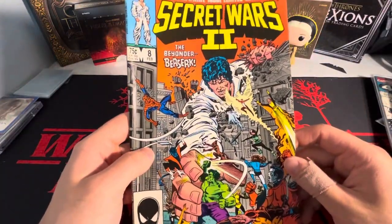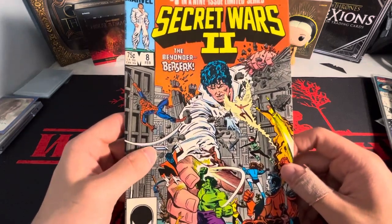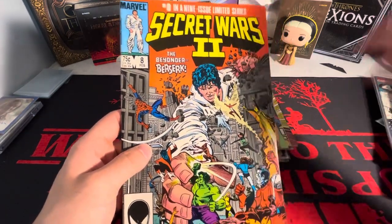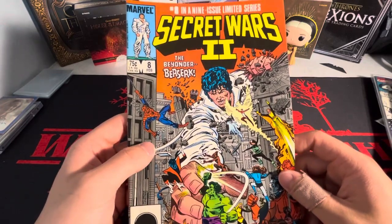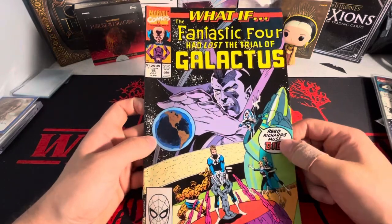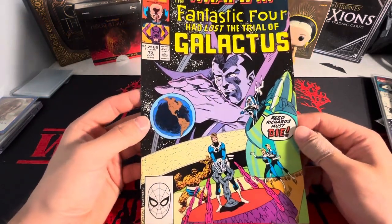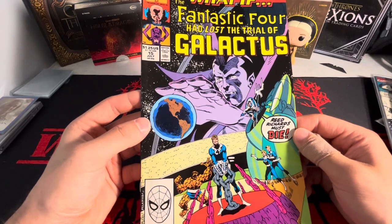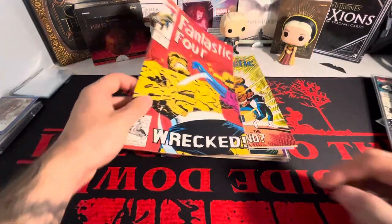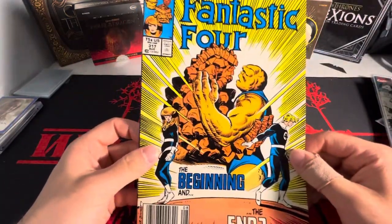And there's the only Secret Wars book that I found. I know the movie should be coming out in a couple of years. I figured why not pick it up for a dollar and maybe read it — get the whole nine-issue series and read it eventually. And then we have another What If — What If the Fantastic Four had lost the trial of Galactus? Got that one there. Back to Fantastic Four — we got 355 and we got 317.